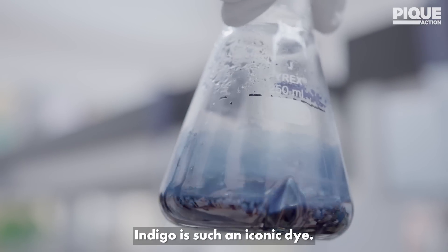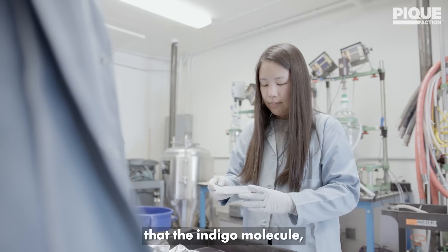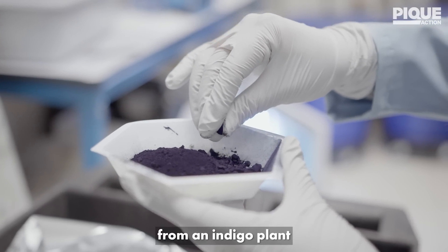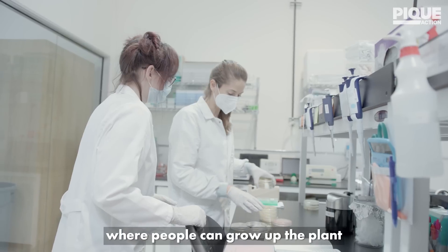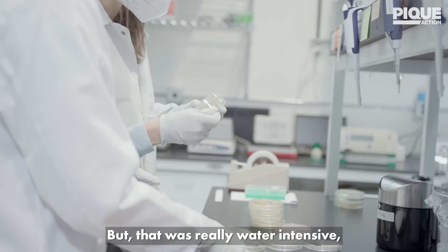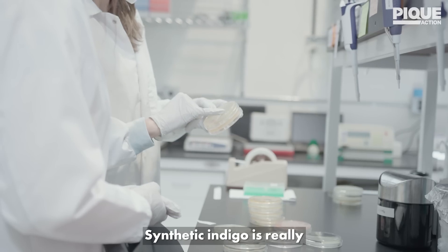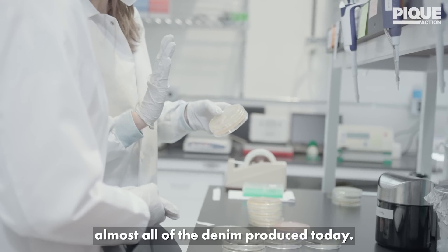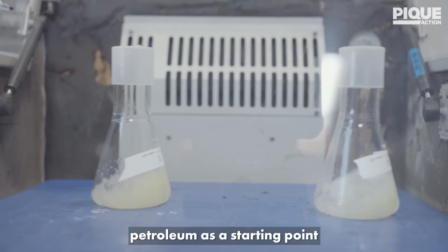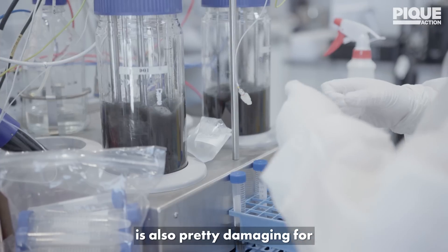Indigo is such an iconic dye. We really can't make denim with any other blue dye because of the way that the indigo molecule bonds to the fabric. Indigo has traditionally come from an indigo plant, where people would grow the plant and then harvest it for dyeing applications. But that was really water intensive, land intensive, and very labor intensive. Synthetic indigo is really what's used in almost all of the denim produced today — it uses petroleum as a starting point and a lot of toxic chemicals as intermediates.